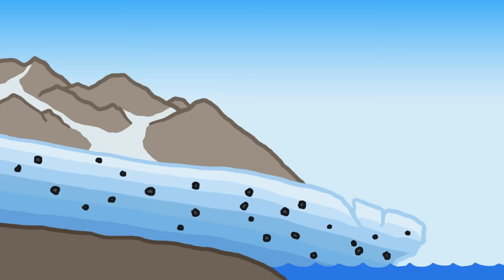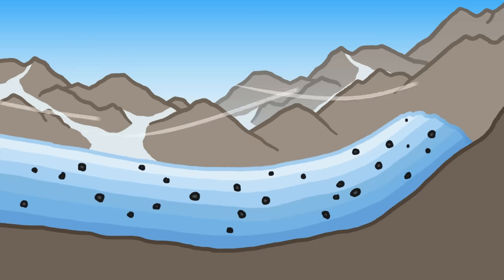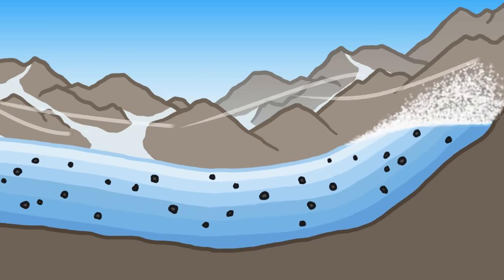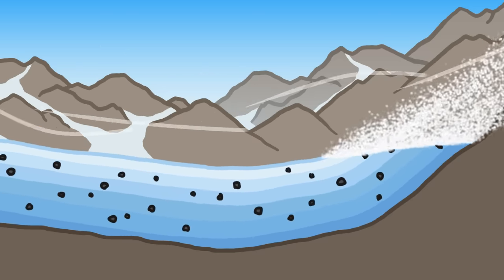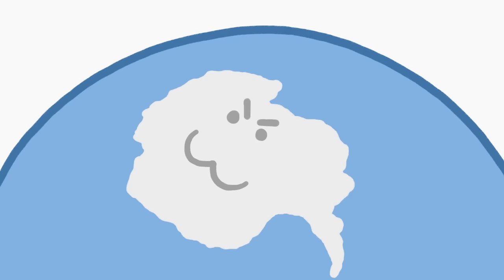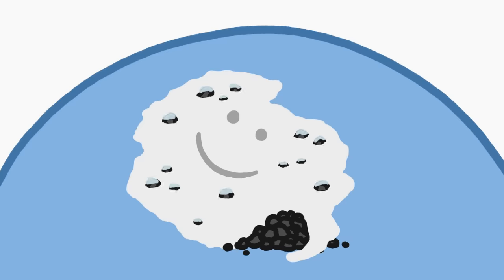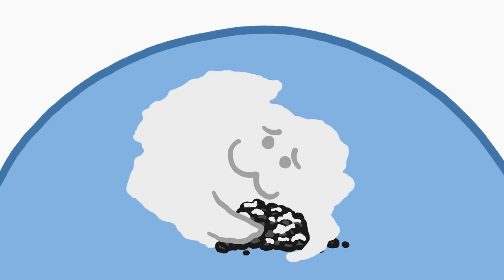Most glaciers flow straight into the ocean, depositing their meteorites into Cthulhu's collection, but others collide with mountain ranges, forcing the ice upward. Meanwhile, strong winds shear away the highest parts of the glacier, revealing deeper layers of ice and thousands of years of entombed meteorites.